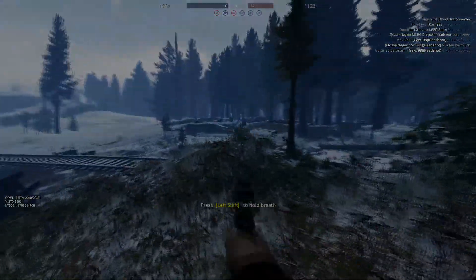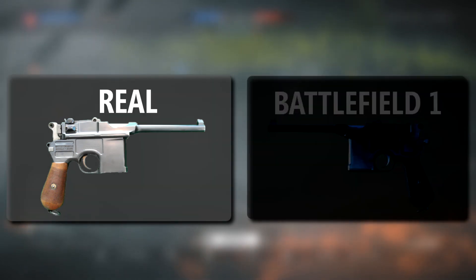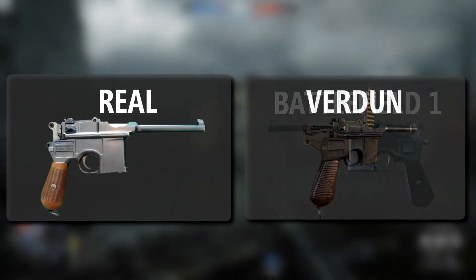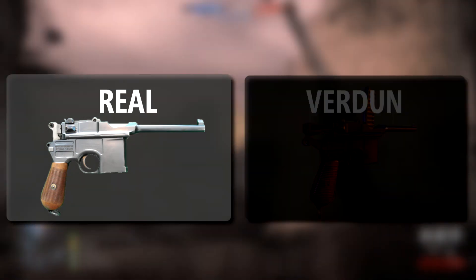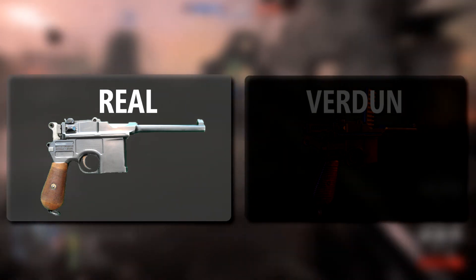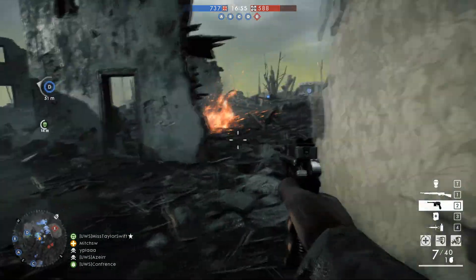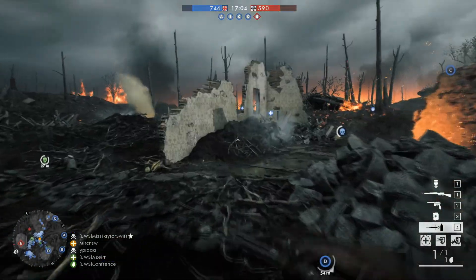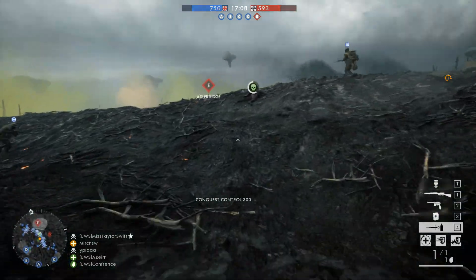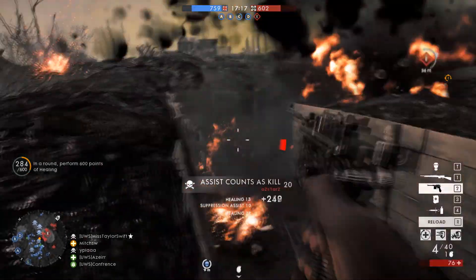Now let's examine how a real-life Mauser sounds when it's shot and how both games sound. You'll hear the real Mauser C96 followed by the Battlefield 1 version, then the World War One game series version from Verdun. Personally, I don't think either game's sounds are all that accurate, but there are things I like from both. The Battlefield 1 gun sounds have a resonance — an oomph — that makes you feel like you're firing a weapon. Whereas the World War One game series sounds are more true to scale: a rifle sounds like a rifle, a pistol sounds like a pistol. I don't think either one's perfect, but very few games are perfect when it comes to sound.